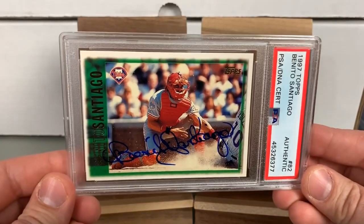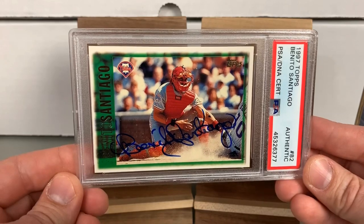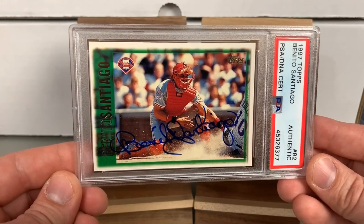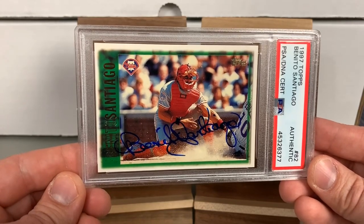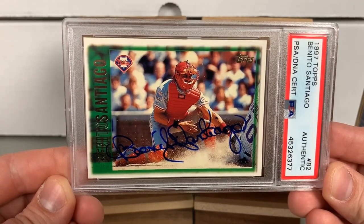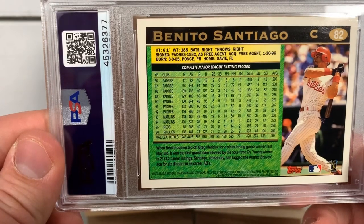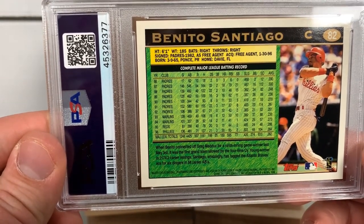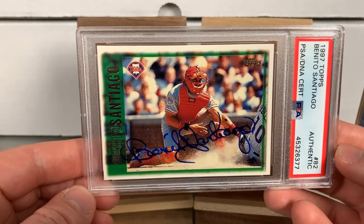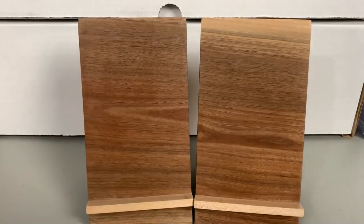Here's one I got signed at the National a few years ago — it's a 1997 Topps Benito Santiago. Benito Santiago is honestly the first Phillies player I really remember hitting 30 home runs in a season. He had a heck of a year with the Phillies back in '96: 30 home runs, 85 RBIs, hit .264 — actually the most power production of his career. Obviously an unbelievable catcher with a great arm. It's also got that All-Star patch on it, so it's a pretty cool card.